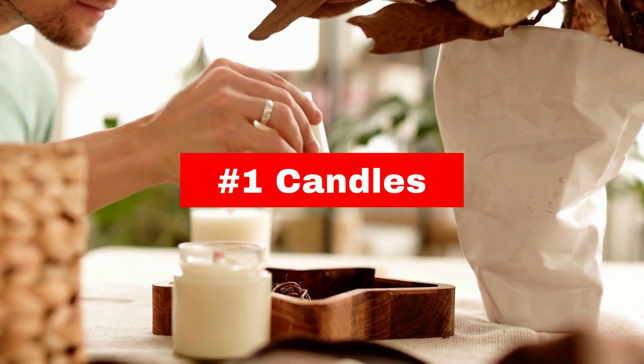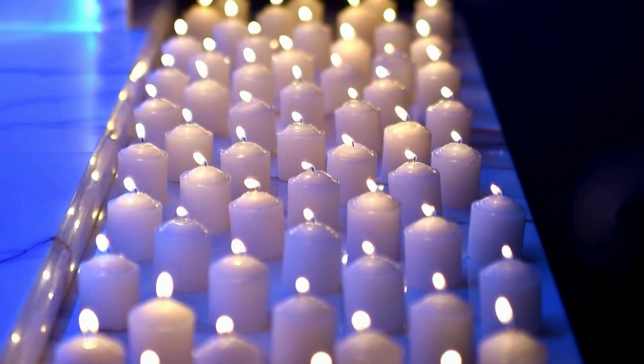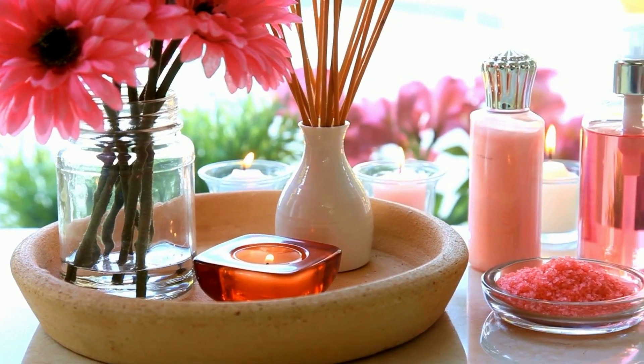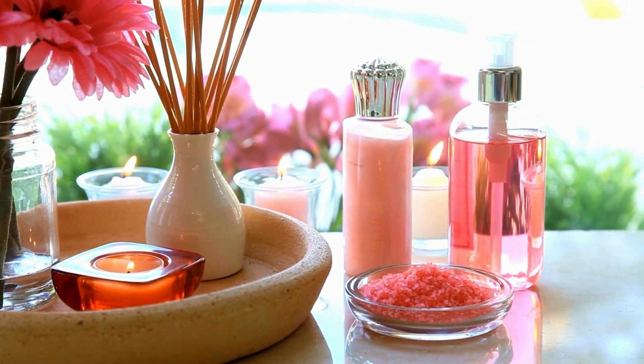Candles are a popular way to make your home smell nice, but they can release harmful pollutants such as benzene and toluene. These chemicals can irritate the eyes, throat, and lungs, and even cause cancer with prolonged exposure.